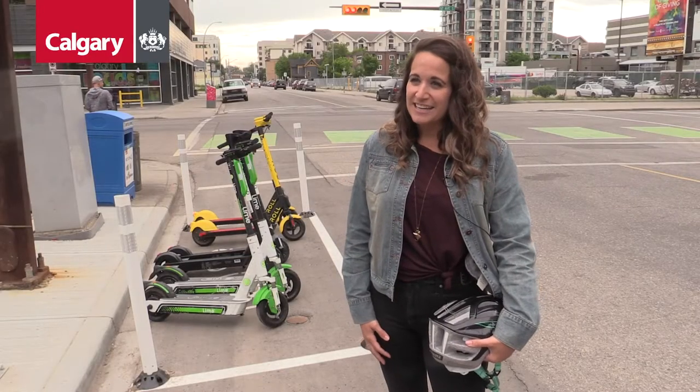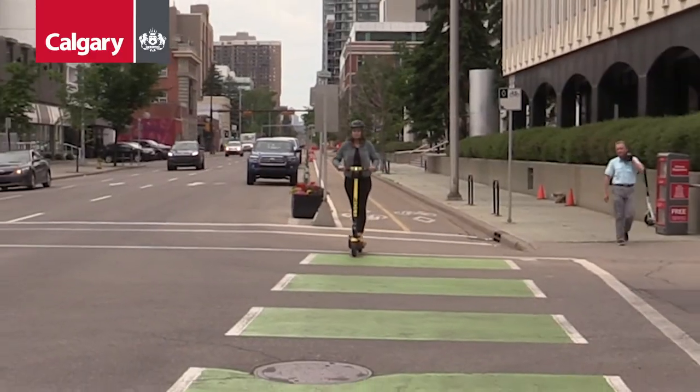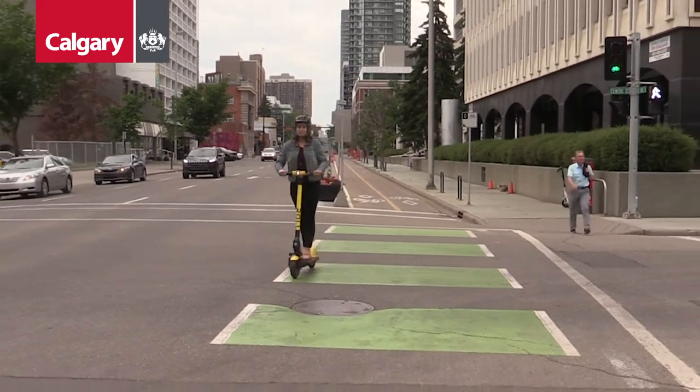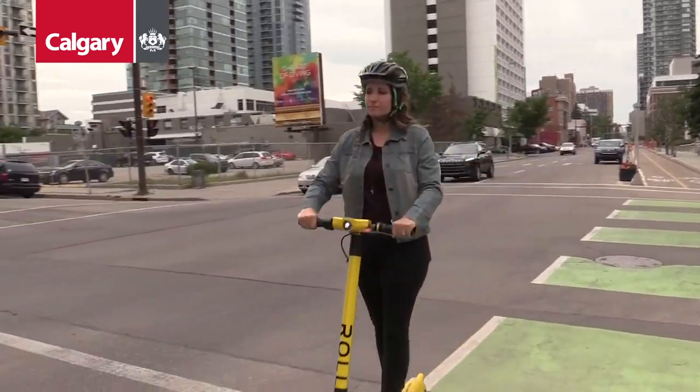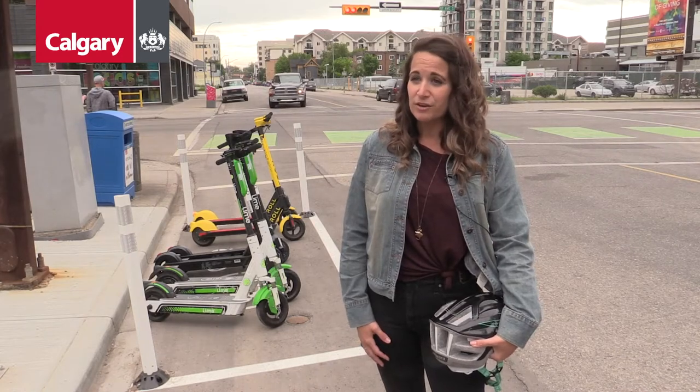Since the pilot started in 2018, we have now had one million rides in Calgary. It's important for scooter riders to remember that you are sharing the sidewalks and pathways with a number of other users, and it's always important to remember to yield to other users of the sidewalk.